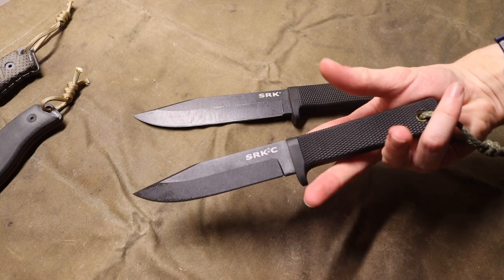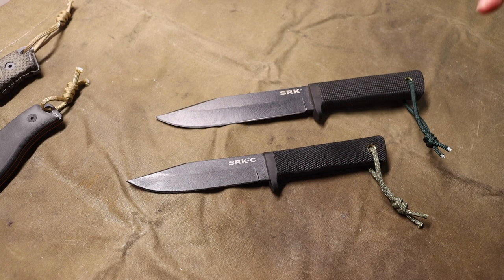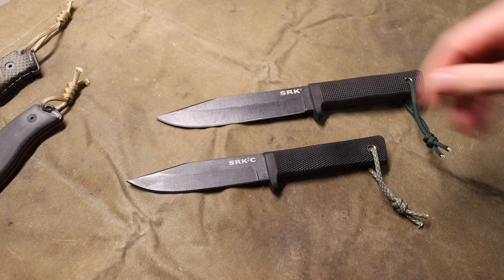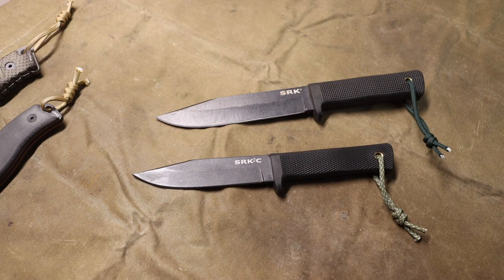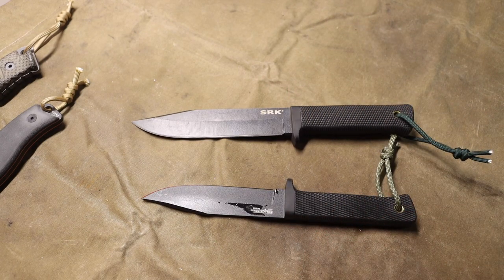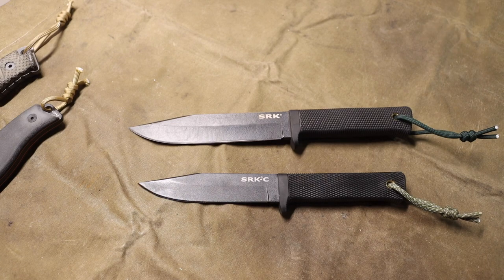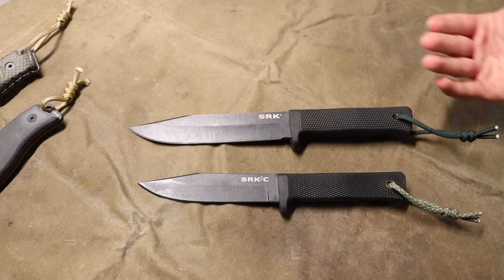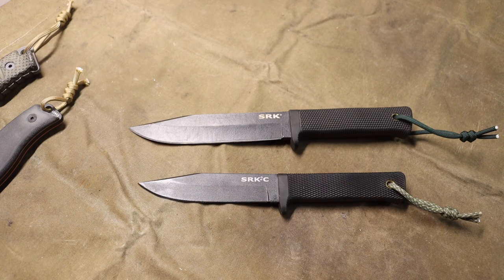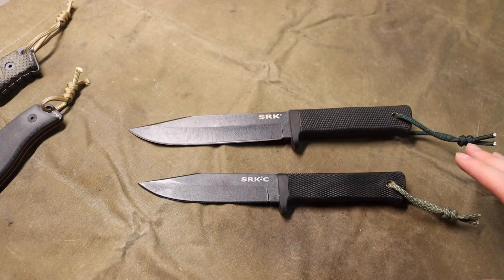I have a couple of examples here: the SRKC and the normal SRK. Whether it's the C or the full-sized SRK, these are my favorite low-end or budget knives. By no means are they lacking in quality. You can get one of these for anywhere from $40 to $60, and there's almost always a sale where you can find them cheaper, sometimes even in the mid-$30 range.